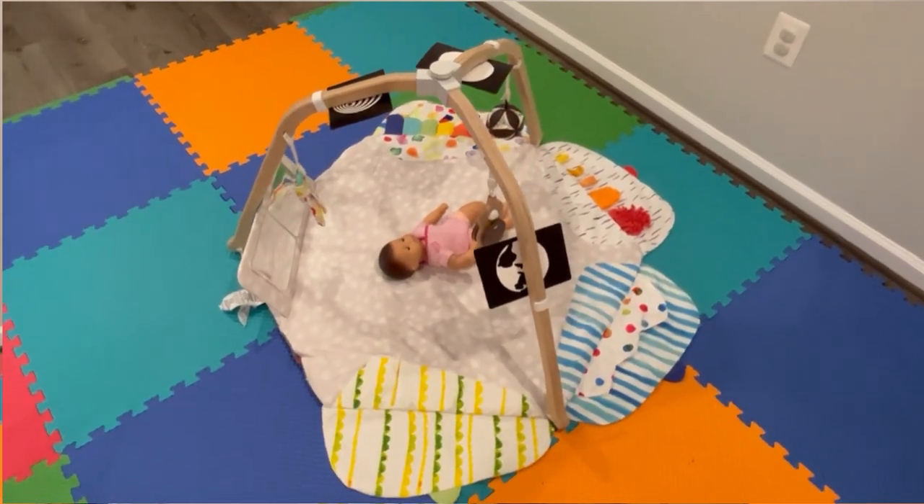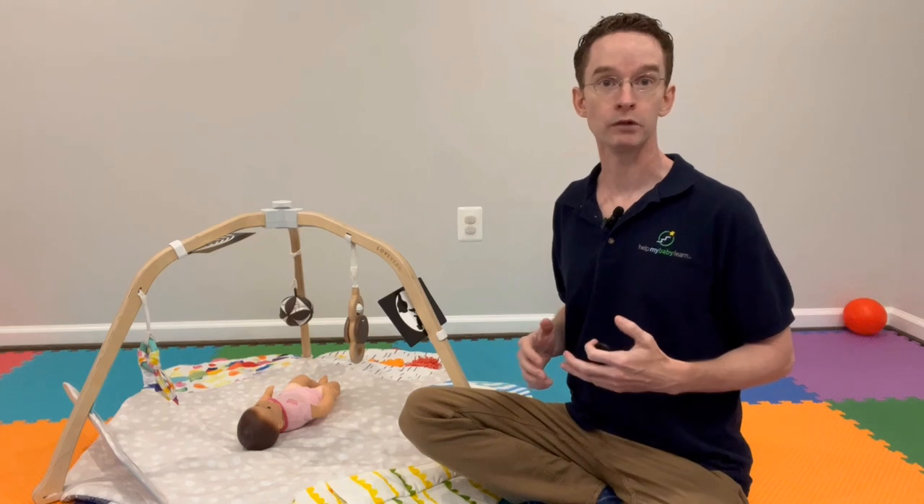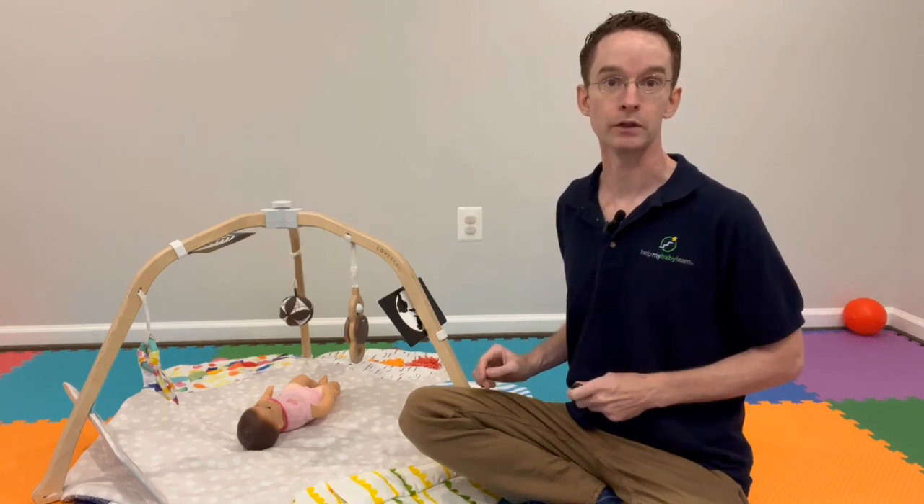In this video we're going to talk about the LoveEvery Play Gym — whether it's worth the higher price tag or if one of the lower price play gyms is a more appropriate option for you and your baby. Hi, I'm Jamie, a pediatric physical therapist, and we're going to do a side-by-side comparison of the LoveEvery Play Gym and one of the lower price commercially available play gyms. Let's see which one comes out on top.